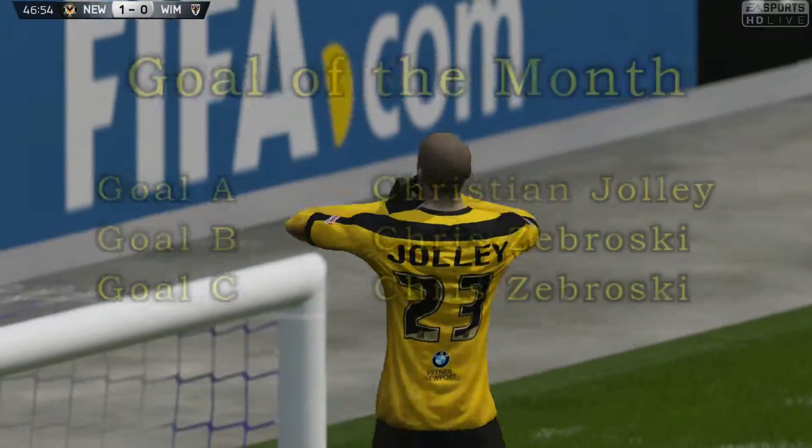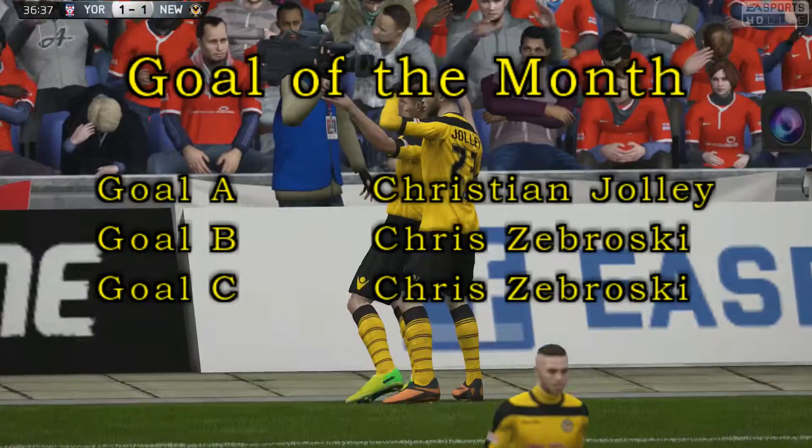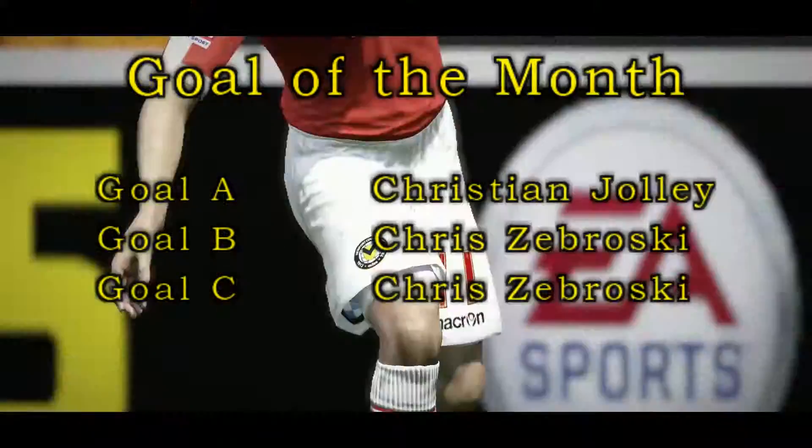So there we go, three more goals — have your vote. See you on the FIFA 15 pitch.